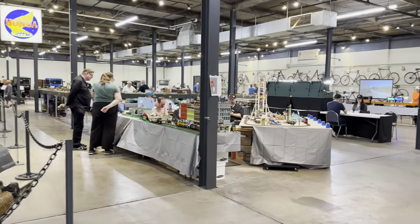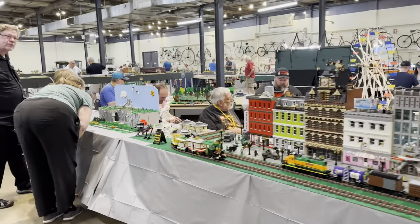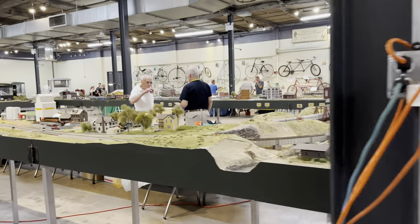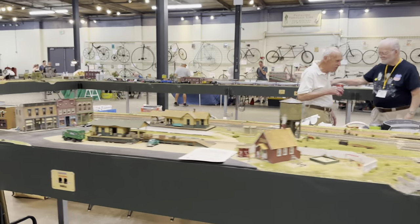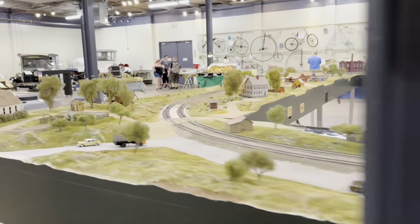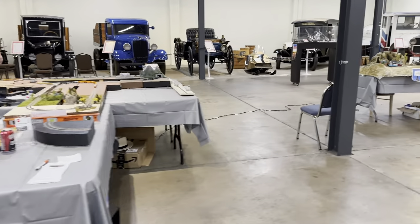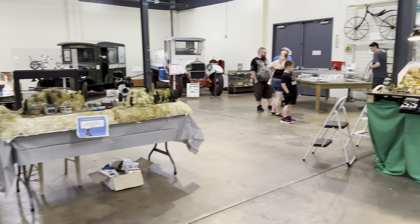We've got Den Lug — or Cow Lug I should say — and an N-Mra layout, which gave me a headache today after I knocked my head on the bottom of it. There's Larry and Rich. We are by far the largest visiting layout today. We have the T-track and a bunch of smaller layouts here.